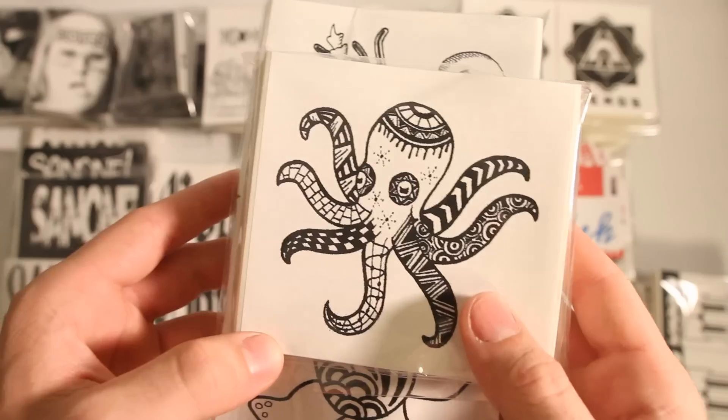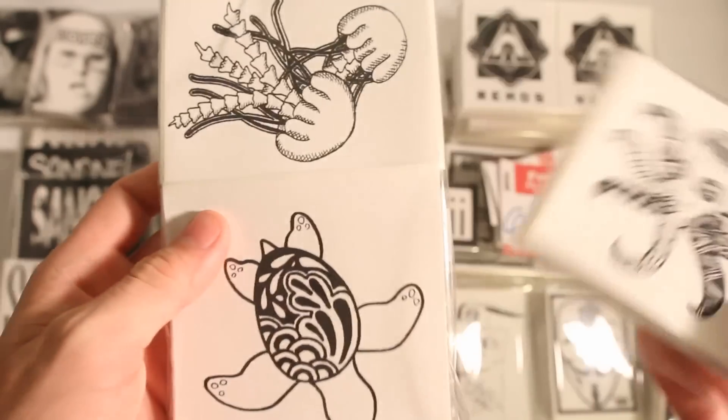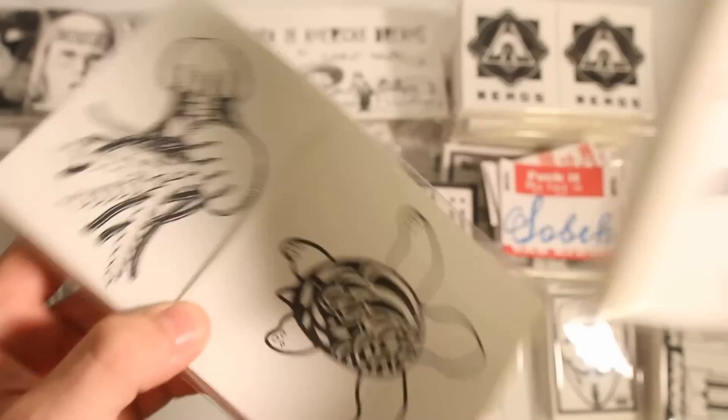Sea God got 300 4x4s: he's got this octopus design with some fancy patterning, and then a little jellyfish design, and last up, a little sea turtle.